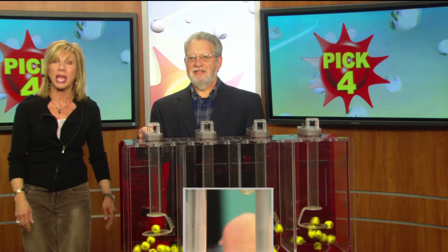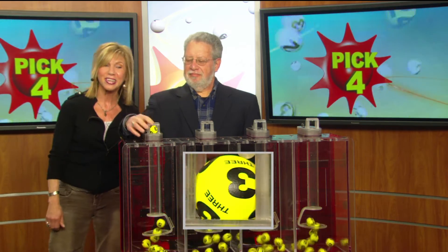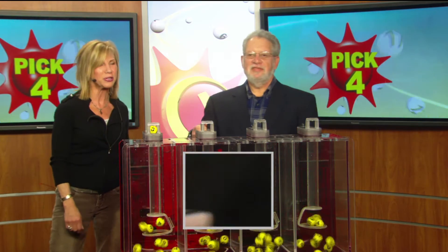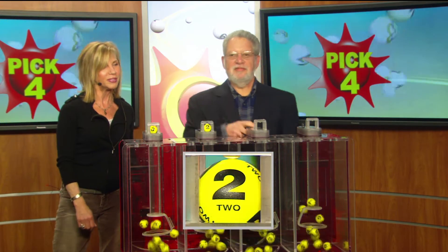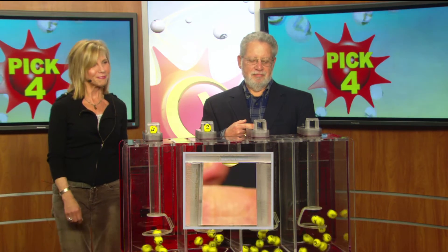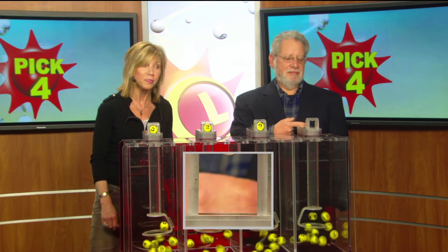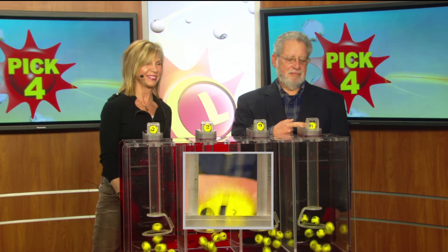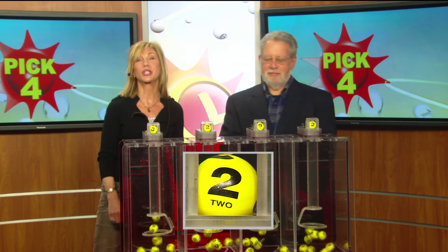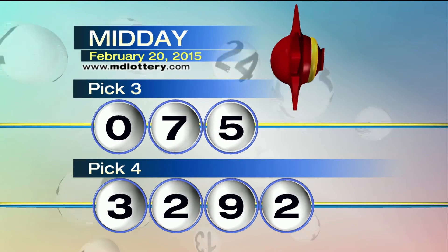Moving right along to the Pick 4 game, with official Bob Diamond selecting a three for starters. Got a two. Next number is a nine, as printed on the ball. And we've got a two. Recapping the Pick 4 game today: 3-2-9-2.